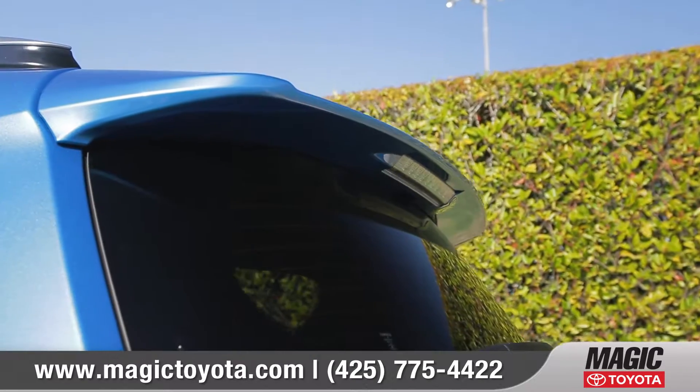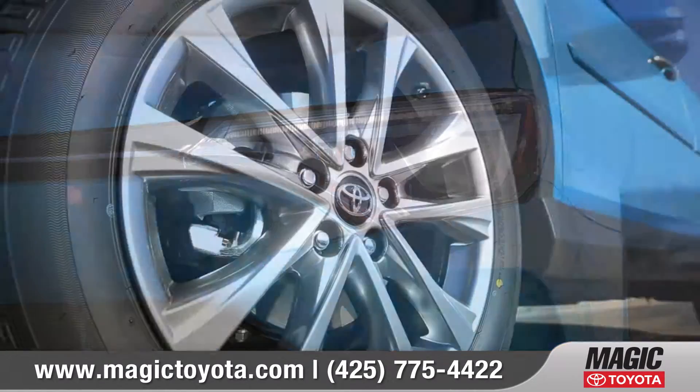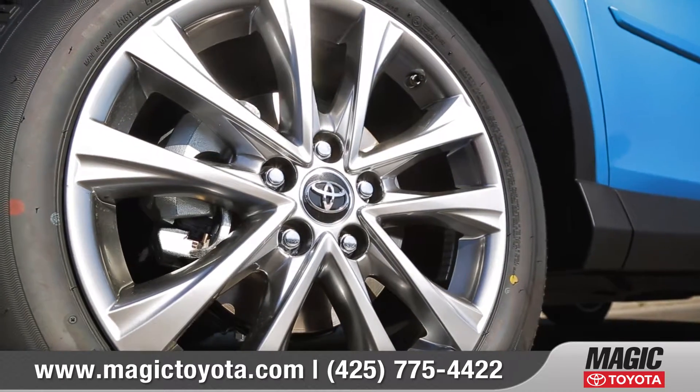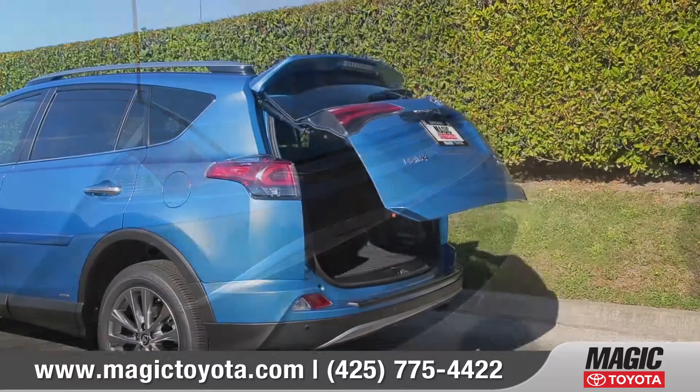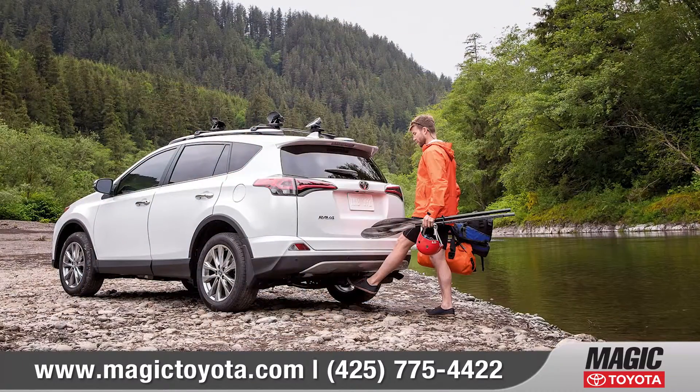RAV4 features sporty looks, available LED lighting, and available 18-inch super chrome alloy wheels. Integrated roof rails and an available foot-activated power liftgate add even more versatility.